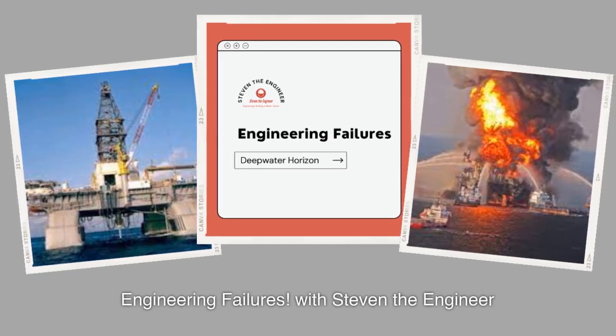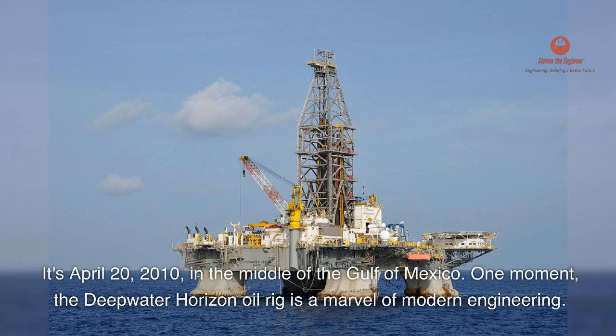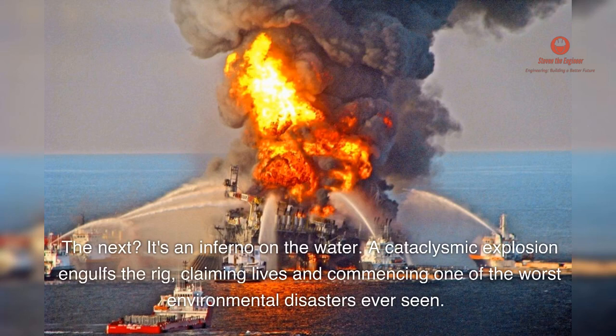Engineering Failures with Stephen the Engineer. It's April 20, 2010, in the middle of the Gulf of Mexico. One moment, the Deepwater Horizon oil rig is a marvel of modern engineering. The next? It's an inferno on the water.